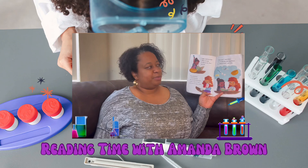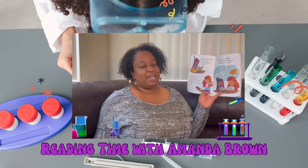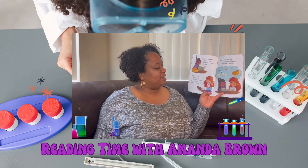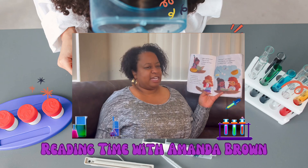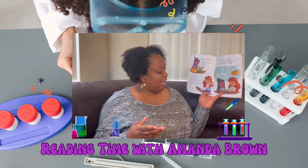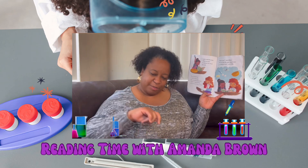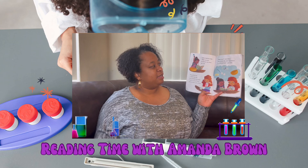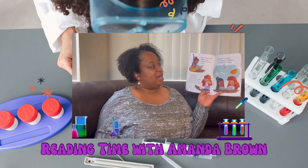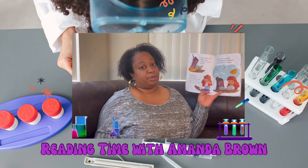Libby read the recipe. "First, we need to measure the flour," she said. Rosa picked up a measuring cup. She carefully measured one and a half cups of flour, then poured it in the bowl. "What's next?" said Rosa. "Now we need to mix the other ingredients in a different bowl," said Libby.